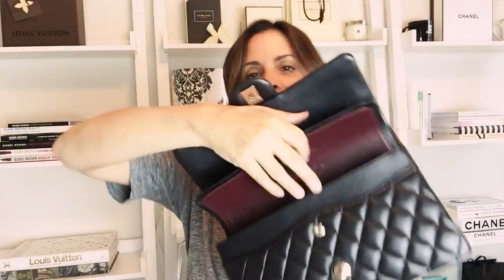In this front pocket here I will be putting my phone, which I'm using to film right now, but that's a perfect place for a phone. And also inside I have my Chanel card case, also in the black lambskin leather with the silver hardware, and I got this also pre-loved in the hopes that one day I would have a little matching bag to put it in.